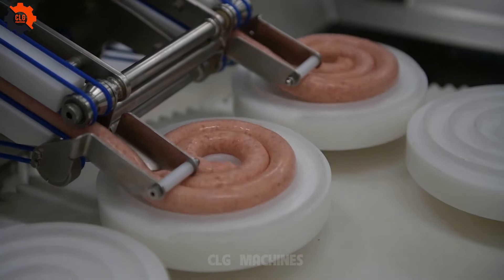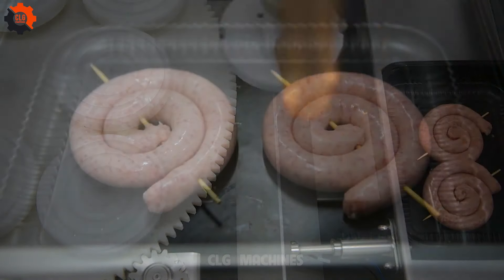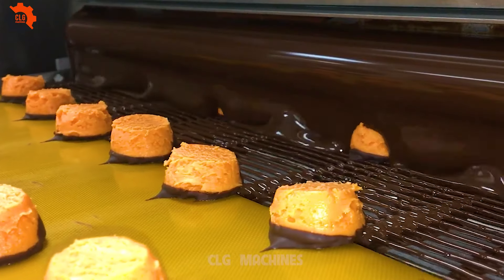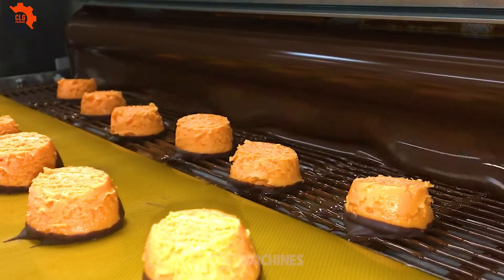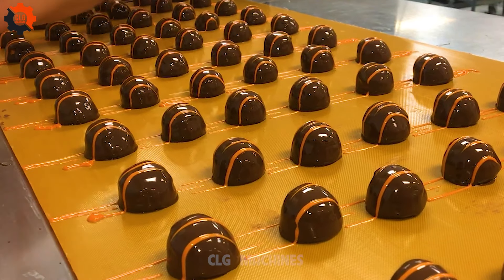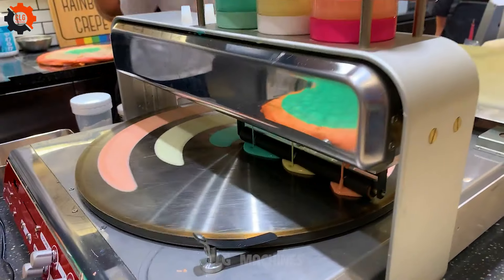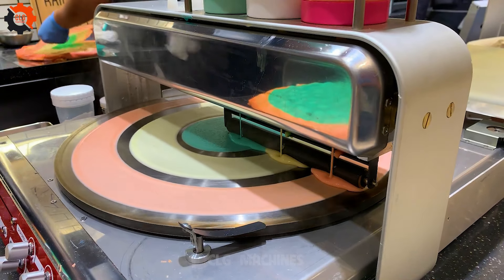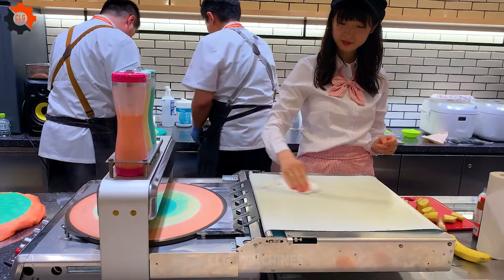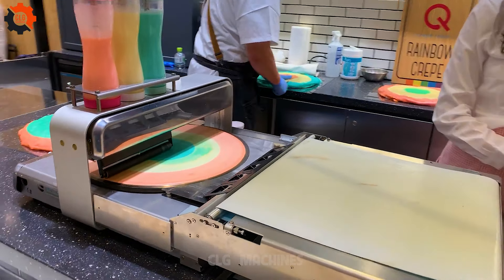These kitchen warriors are the real culinary maestros crafting masterpieces. These food fabrication marvels are like the heartbeat of the kitchen. These kitchen warriors are the real culinary virtuosos, creating culinary magic — and they don't even need anything fancy, just a spatula!